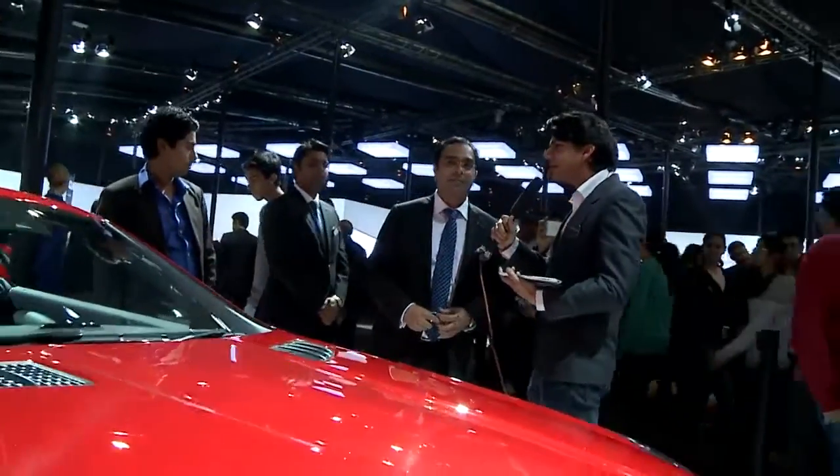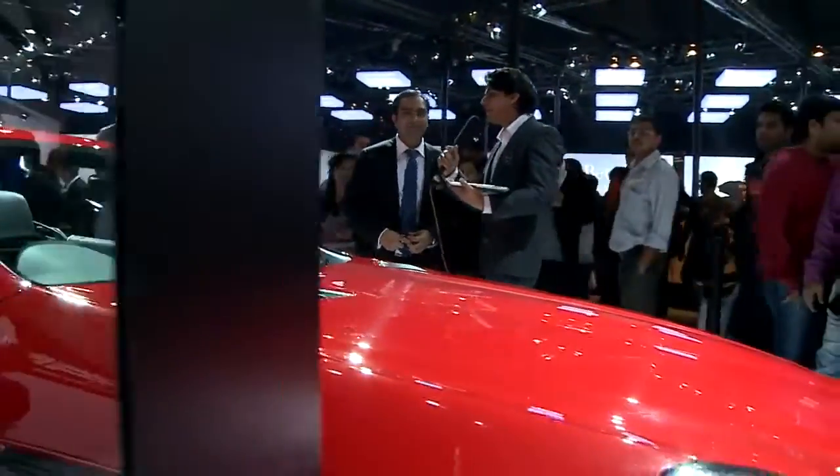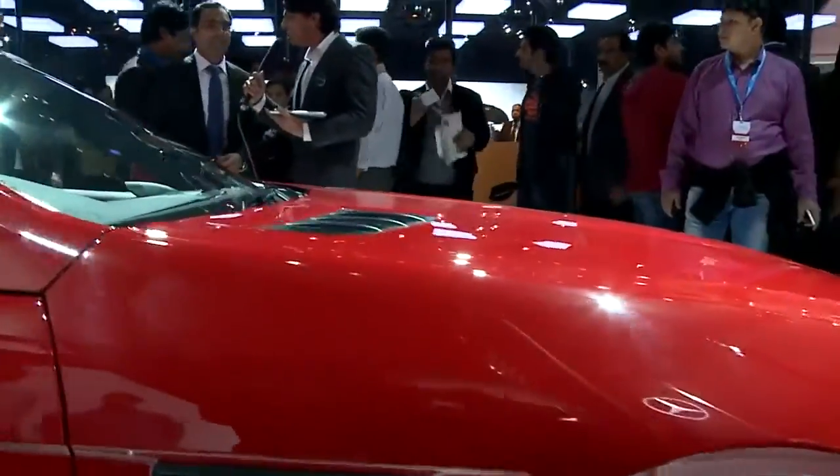This is the SLK 55 AMG. We had the SLK for quite some time and now we have brought in the 55 AMG version. It's a V8 engine and 0 to 100 in 4.6 seconds only. Amitesh, a lot of people are asking on Twitter that they want to know what it feels like to sit in and drive this beast. Can you give us an insight?